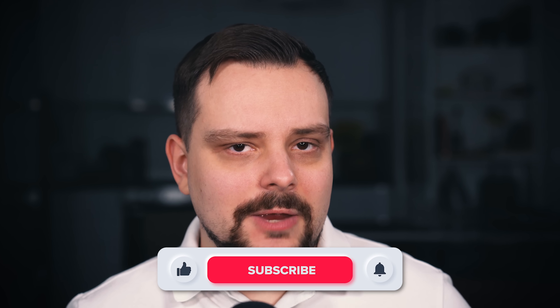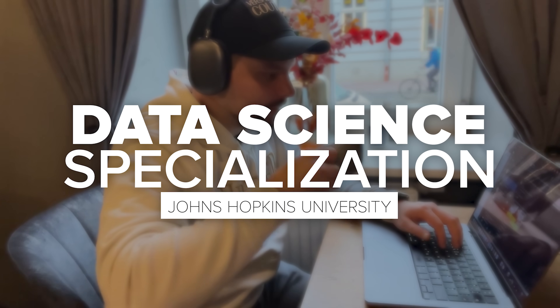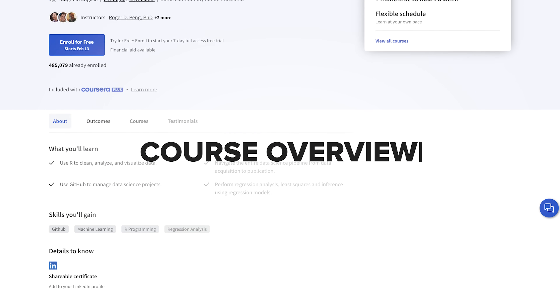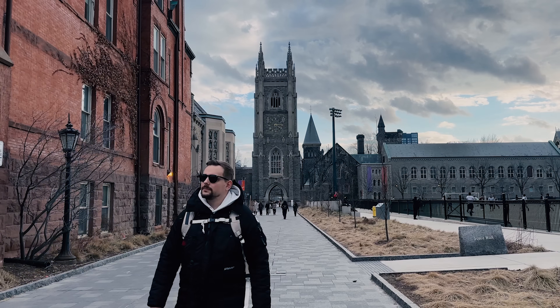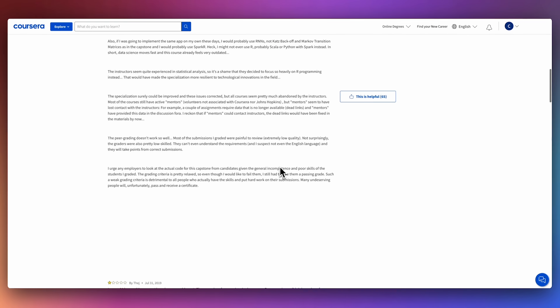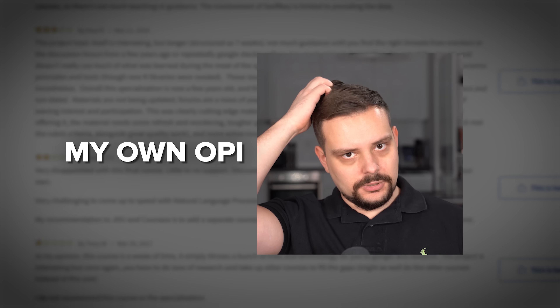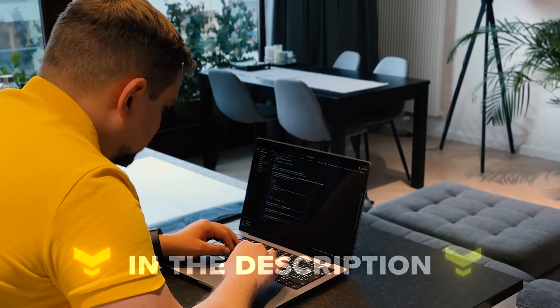My name is Daniel, and today we are going to talk about the data science specialization by Johns Hopkins University on Coursera. In this video I will give you a course overview, talk about course content, go over pricing, certification, and career opportunities. And as usual we will take a look at some student reviews, and I will offer my own opinion on this program. I'll leave all course-related links in the description below, so feel free to check them out after watching this video.